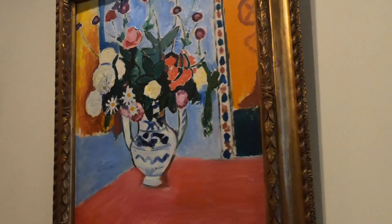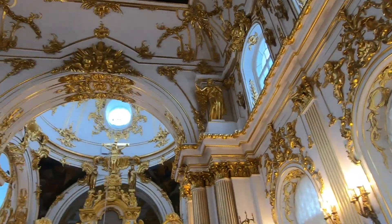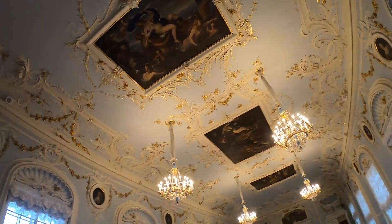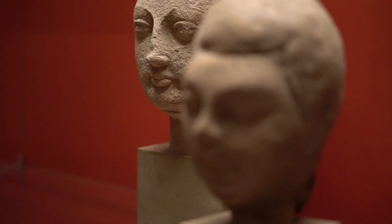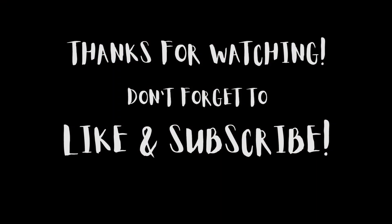We're back here for day two at the Hermitage. We've already spent a full day here, so today we'll just give you the highlights. Between today and yesterday, we spent about nine hours just at the Hermitage — totally worth seeing. There's still a ton left that we didn't get to see. Very impressive, but we are worn out. We're going to go get some food and we'll catch you on the next one. See you next time, bye.